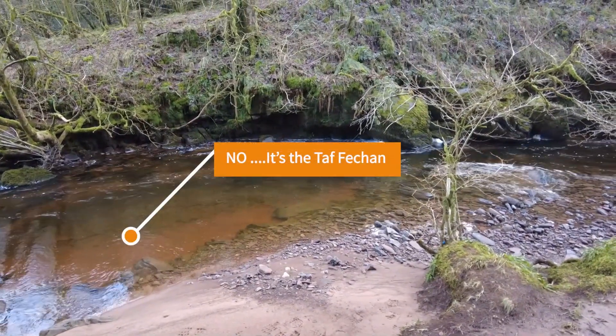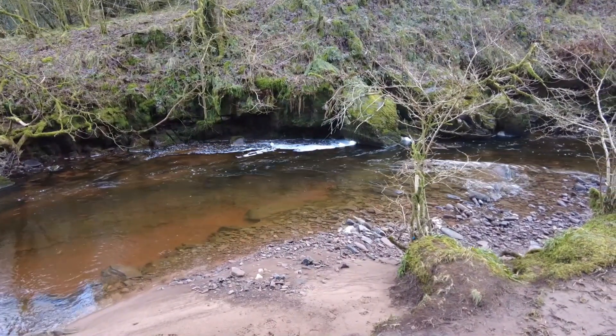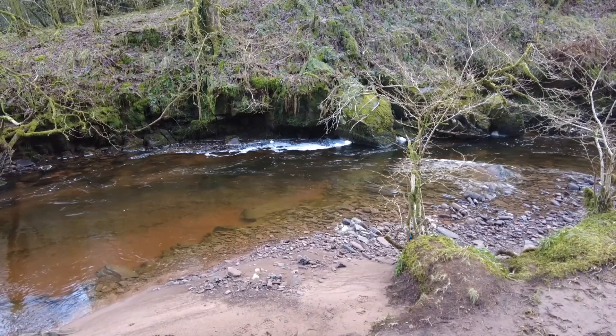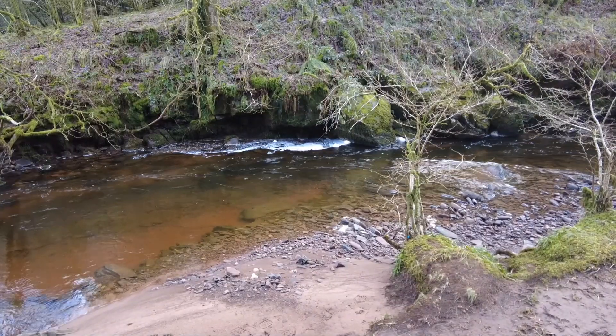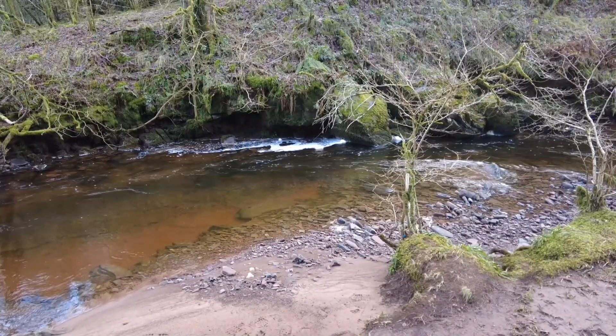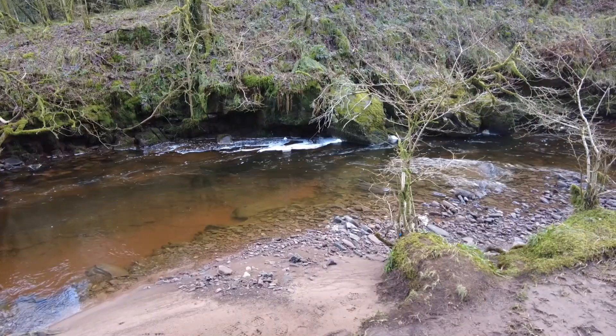We're by the side of the Afon Fechan, as we've come down below Cwm Fechan. And there's just this lovely little pool and the water's turning there. Let's see what we can create from those slow-turning pools and see what patterns we can capture on the small Sony.